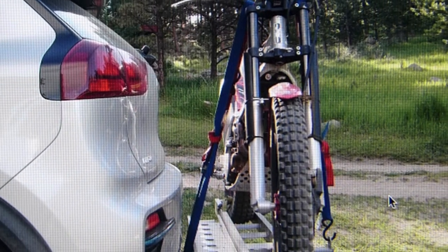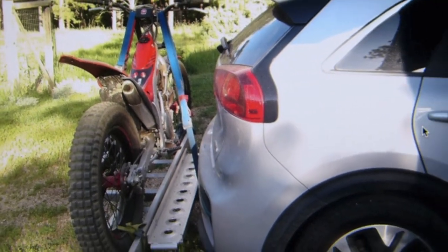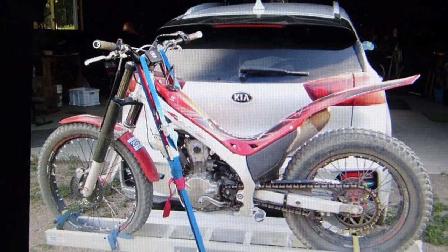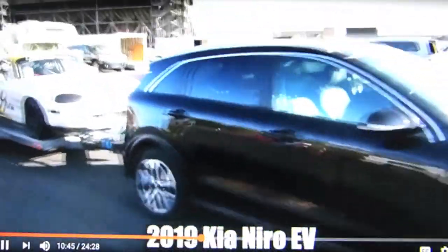I was hesitant to hang a motorcycle on the back of the Niro EV. The Niro's body isn't a truck frame, and where the hitch attaches is relatively lightweight. Then I came across the YouTube channel EcoBrap, where he tows 3,200 pounds with the same vehicle.